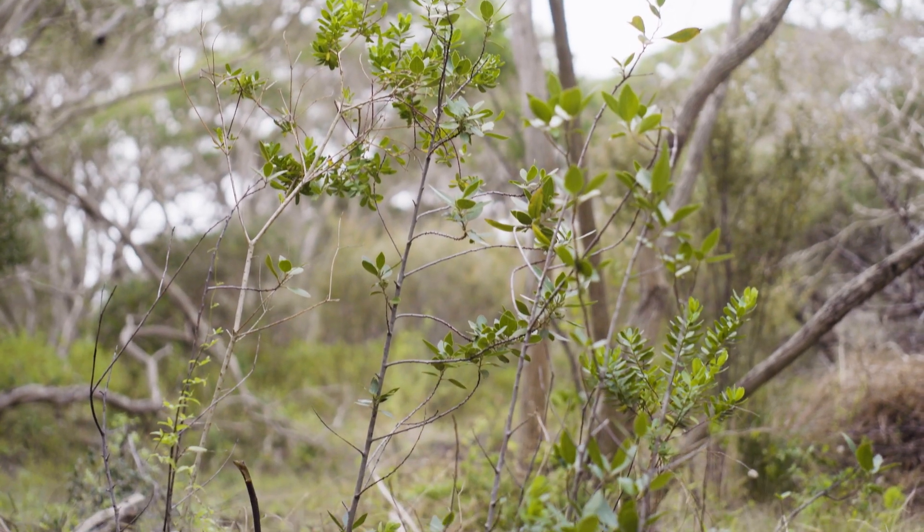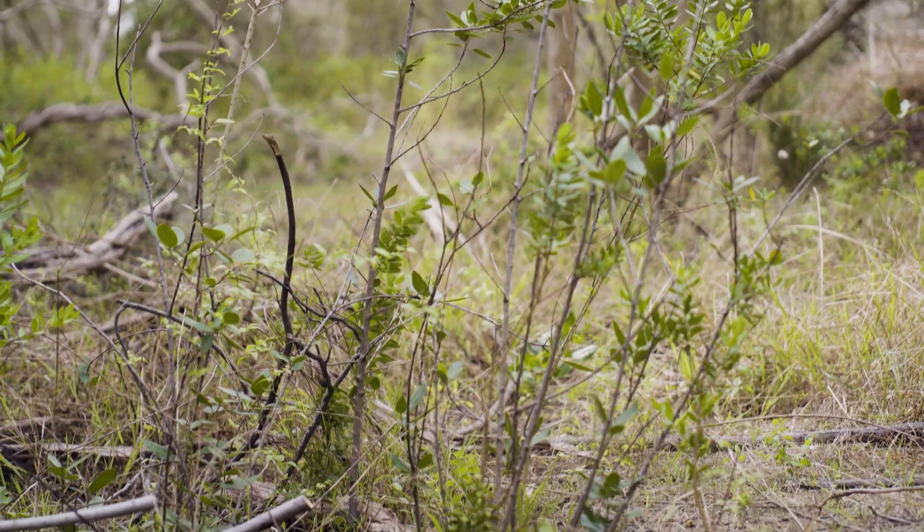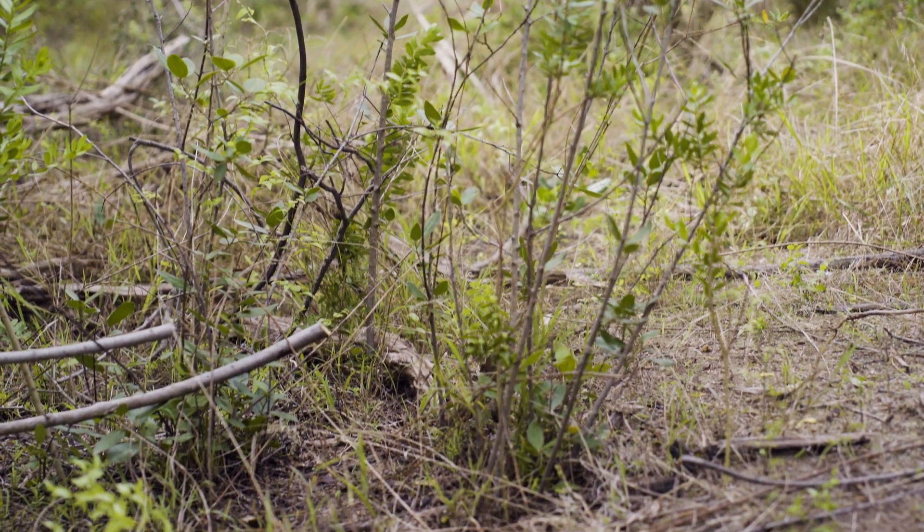These are only three of many invasive weed species found in Coastal Moonah Woodland. Now you've seen how we identify and control invasive weeds, if you would like to help restore your Coastal Moonah Woodland, please get in touch with your local land manager or local community environment group. But most importantly, come out and enjoy it.